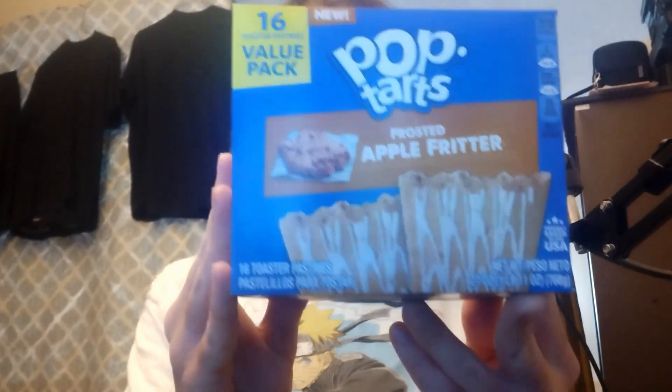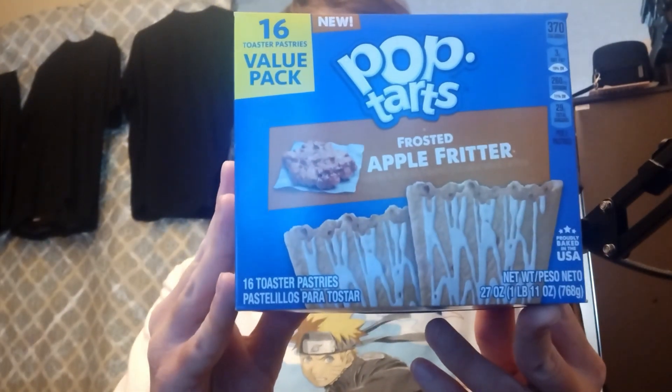It's discontinued — still within expiration, but discontinued. Today we're going to be talking about Pop-Tarts, specifically the Apple Fritter variety. These are now discontinued along with the Boston Cream Donut Pop-Tarts, which I also have.